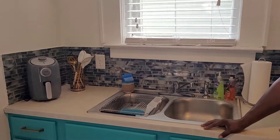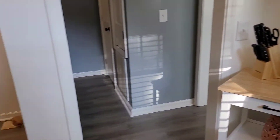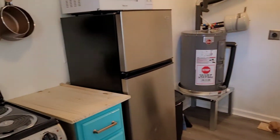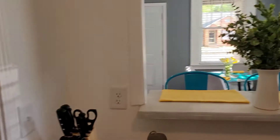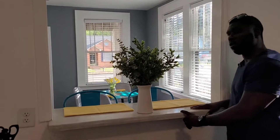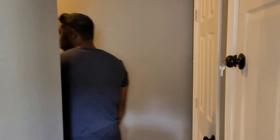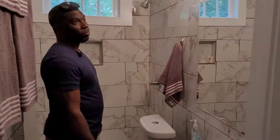If you saw my previous videos when we first started renovating these units, you'll notice that this wall right here was closed up. Once we opened it up, the plan was to make it like a bar top area — and that's exactly what it is now.